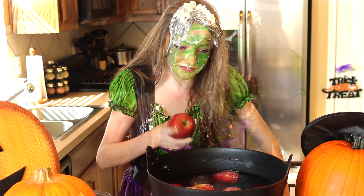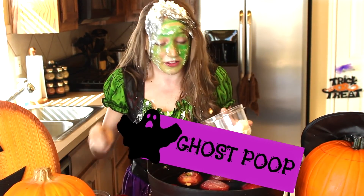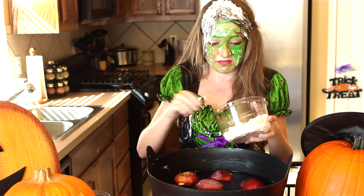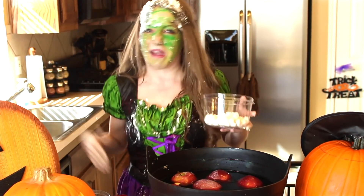Number four. Number four is ghost poop — I'm going to end this with marshmallows. I'm going to eat these. It gets the smell away. Marshmallows. Just think about marshmallows, not what's on my head.